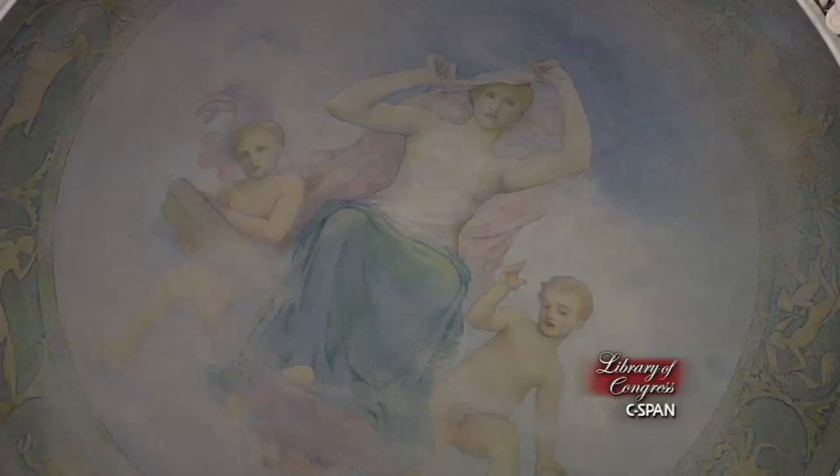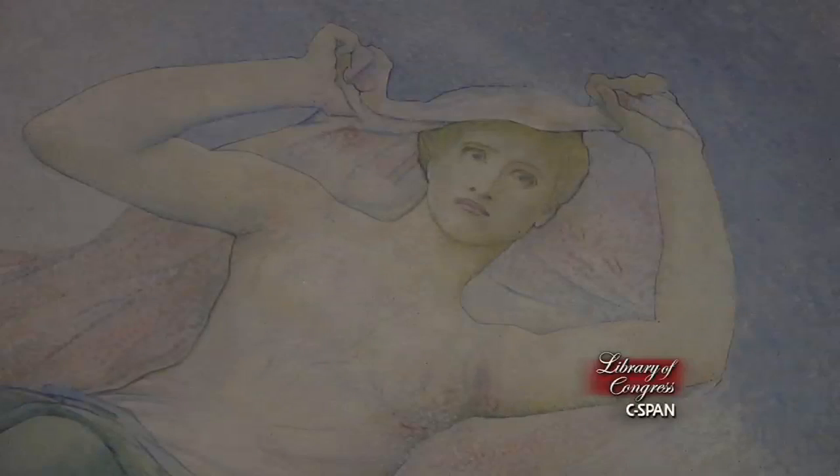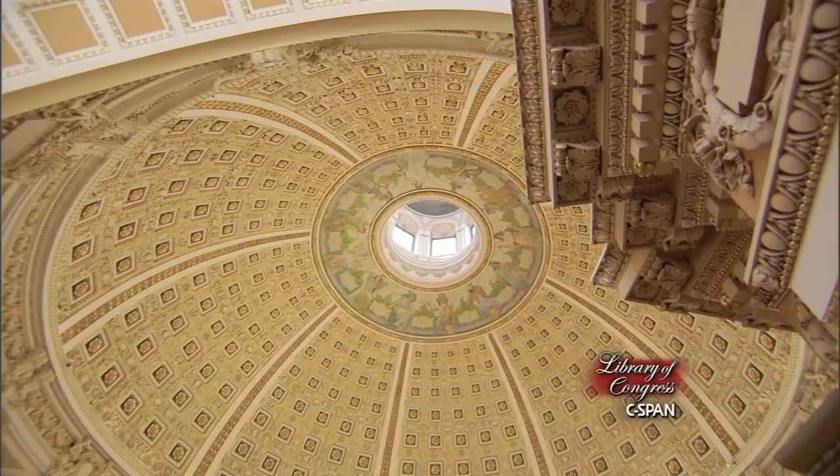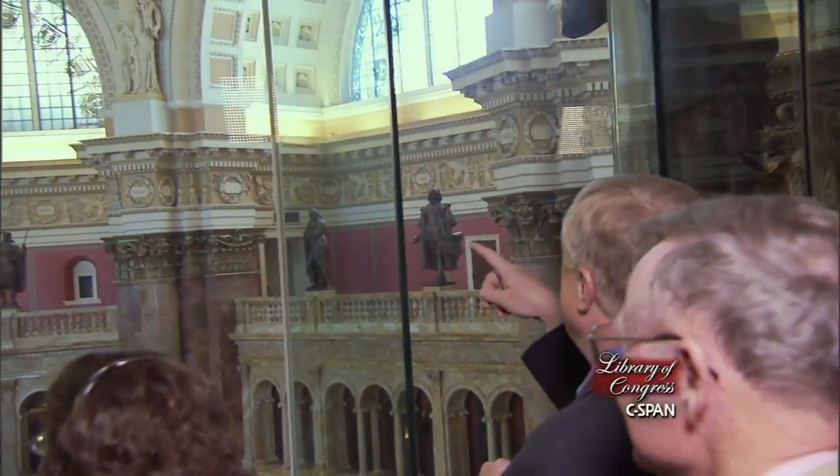That veil is getting lifted, and it happens in an atmosphere of inspiration that at the same time demands a lot of perspiration to get through those books. There's a particular design element in the main reading room, and it's the sight line from the visitors gallery to the cupola.